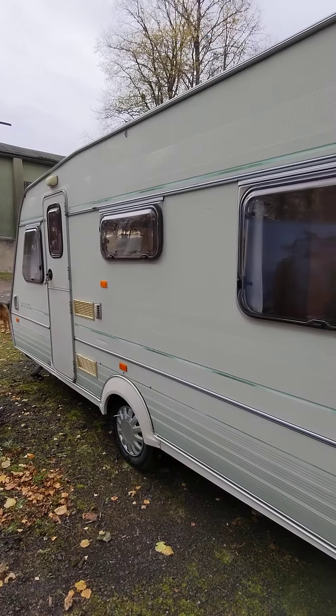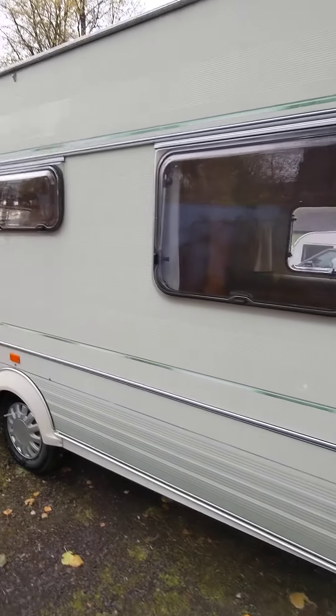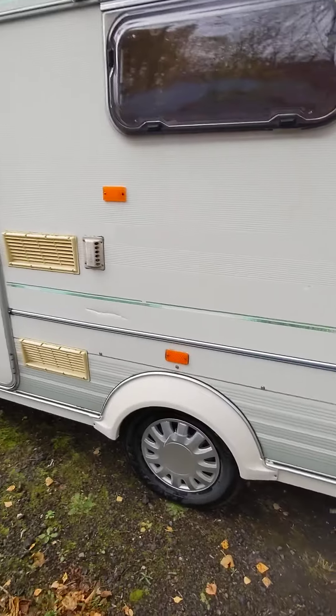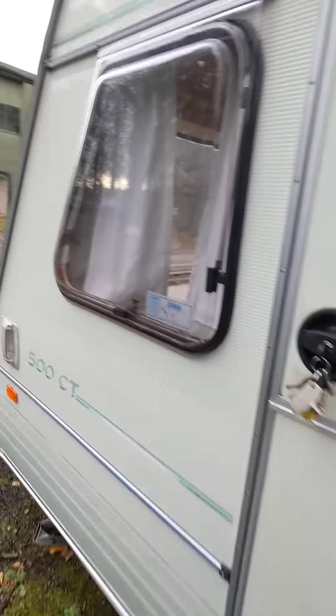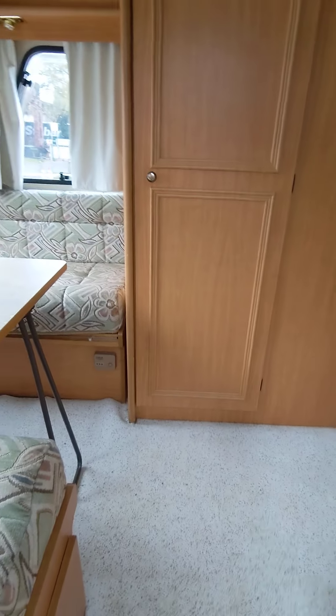It is a sold-as-seen van — we're going to trade this van out. So you're welcome to any inspection at all; come and have a look around it and see what you think.